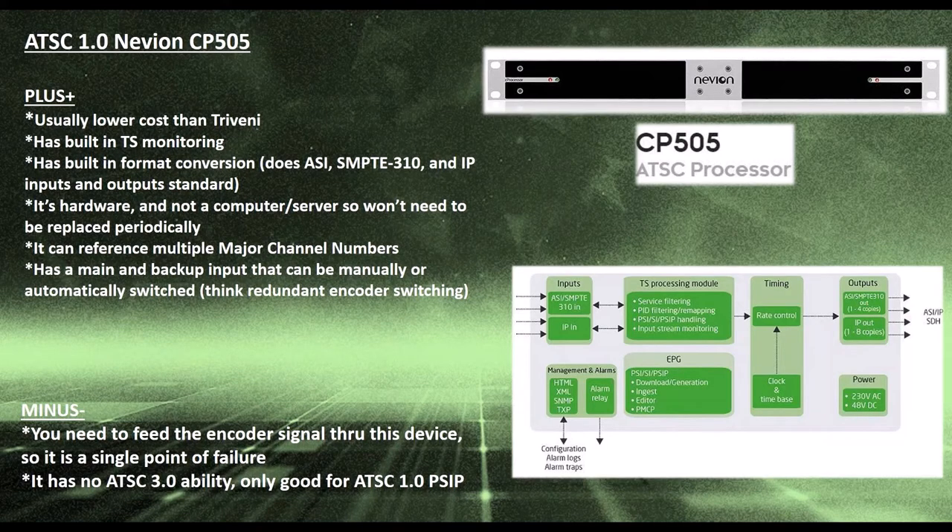Moving on to the other popular ATSC-1 PSIP device we use — it's a different idea. It's the Neveon CP505, and this device is usually lower cost than Triveni, though there are some use cases where that doesn't hold true. In addition to being a PSIP inserter, it has transport stream monitoring — it's able to look at the PIDs in your stream, give you bandwidths, min and max, continuity counts, all the ETR errors, priority one, two, and three errors. So it acts as a pretty good transport stream monitor.